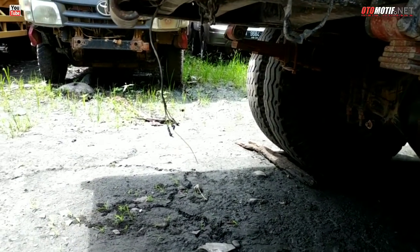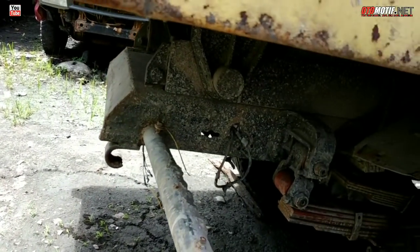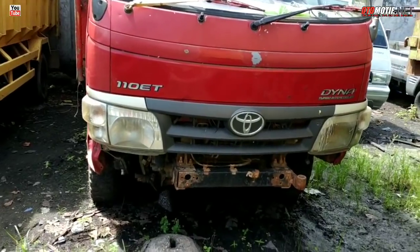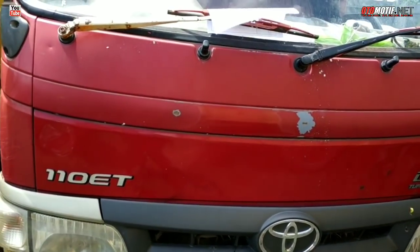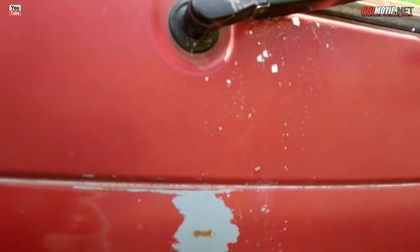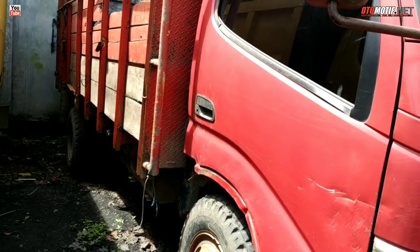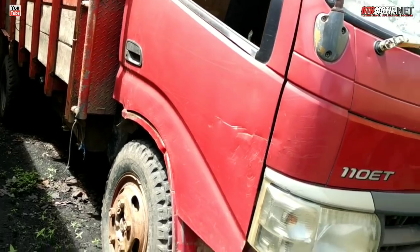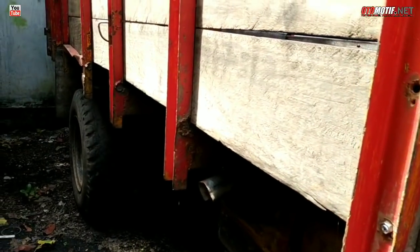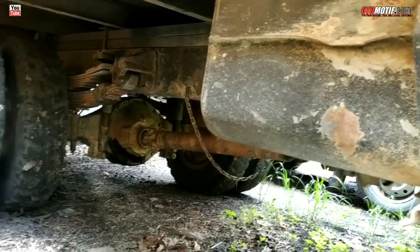Di depan sana tadi ada dump truck, harganya 140 juta. Barangnya masih lebih bersih seperti yang diperlihatkan di video pertama tadi. Nomor lot 31 ini 80 juta, tahun 2010, Toyota Dyna 110 dengan bak kayu rangka besi. Bawahnya masih oke.